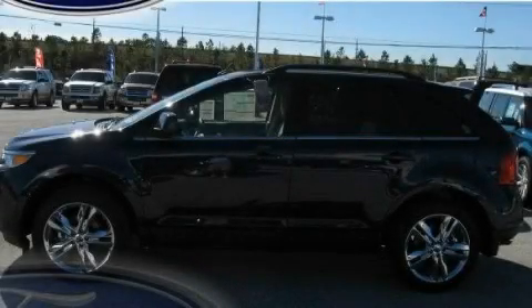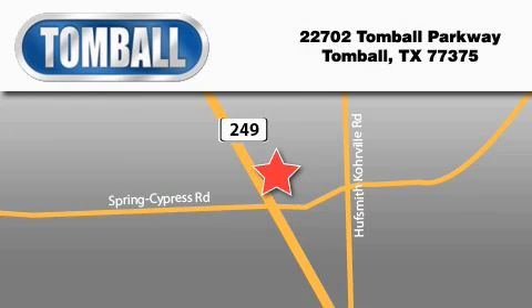This vehicle won't last long at this price — call and arrange a test drive now. Tombaugh Ford is located at 22702 Tombaugh Parkway in Tombaugh. Our goal is to exceed all of your expectations to ensure that you'll return for future visits.